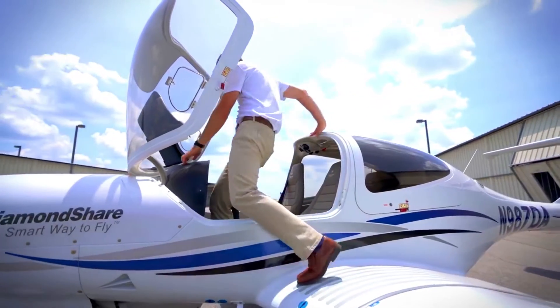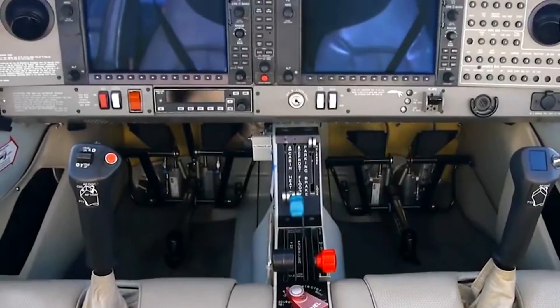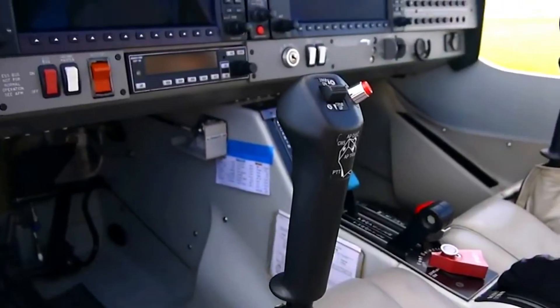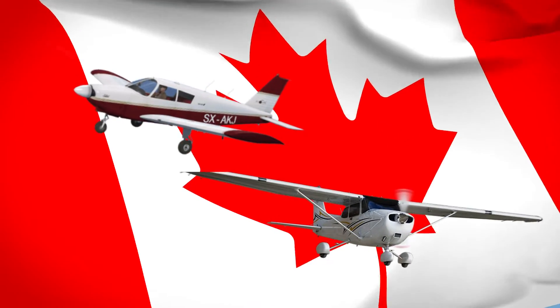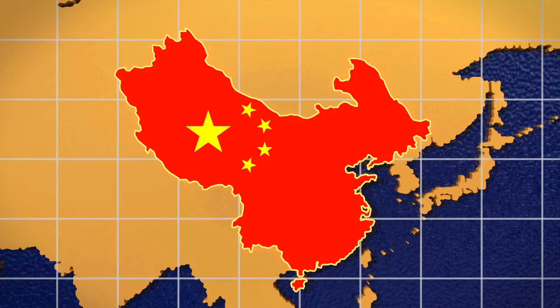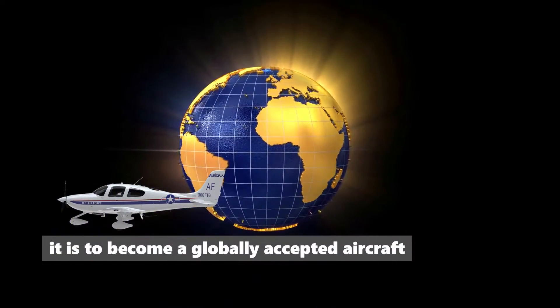Among these deliveries are 500 NG models. A four-seat, single-engine aircraft, the DA40 is an all-composite material design with a vast market in Austria, Canada, the US, and most countries in the Americas. There has been a level of penetration in the Chinese and Asian markets, and from all indications, it is set to become a globally accepted aircraft.